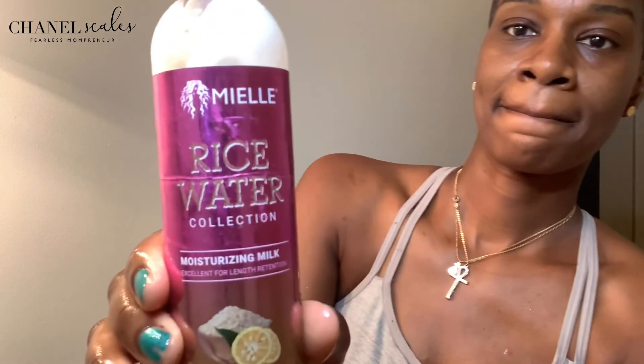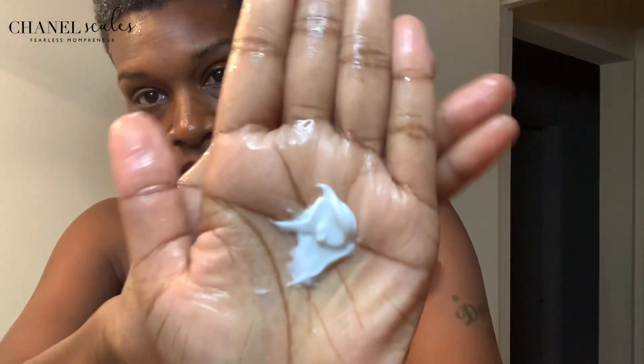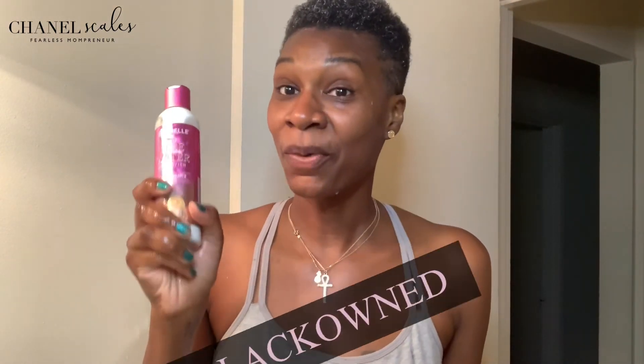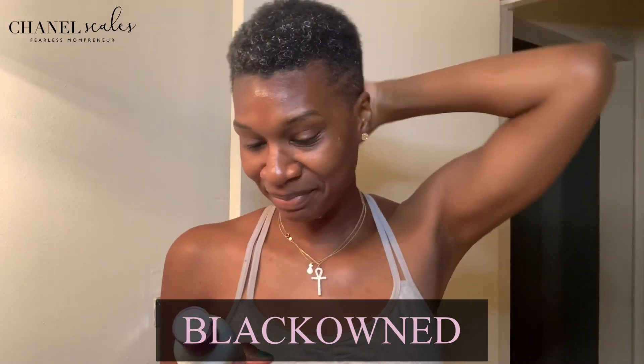Then I'm going to use my favorite rice water moisturizer and milk. Can you see that? I love this stuff, it's amazing. You don't need a lot of it, just a little bit. I absolutely love this brand — Mielle. It's created by a black woman, so this is a black-owned product, really owned by a black company. Her name is Monique, she's a registered nurse and a mompreneur as well. Her products are really, really good.